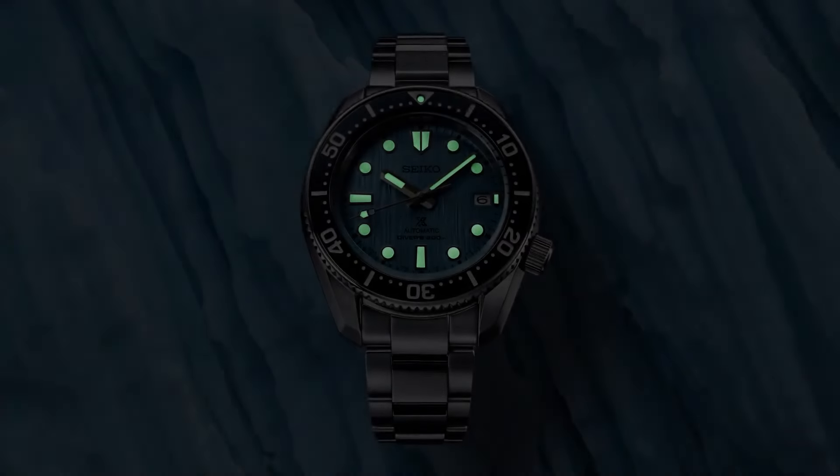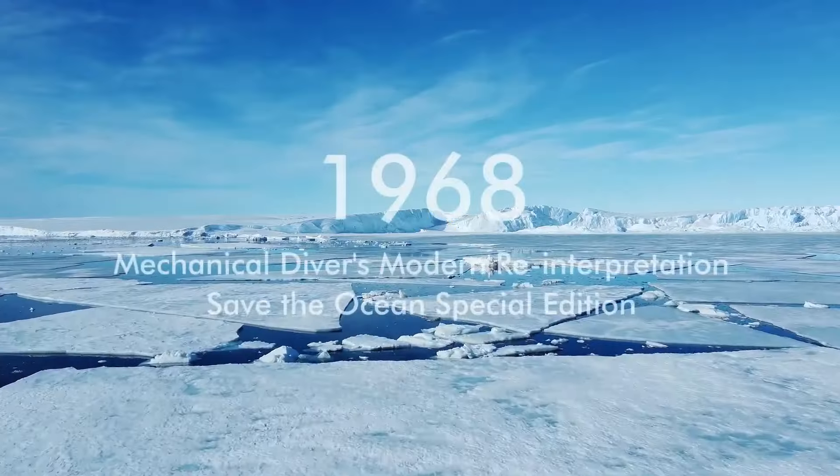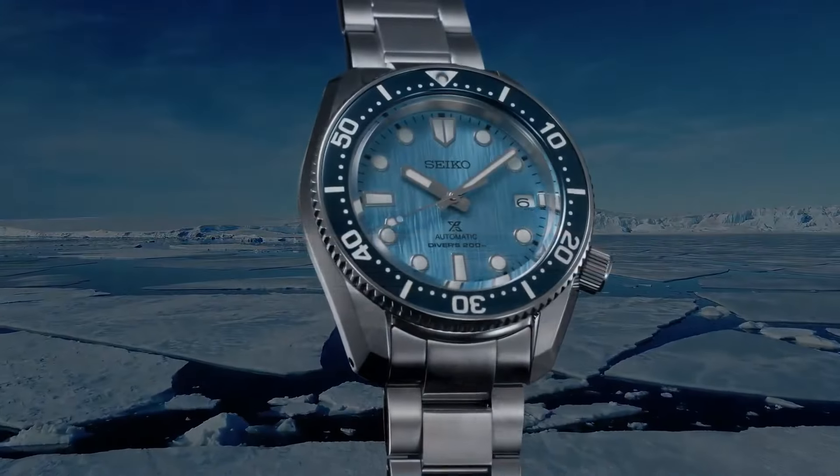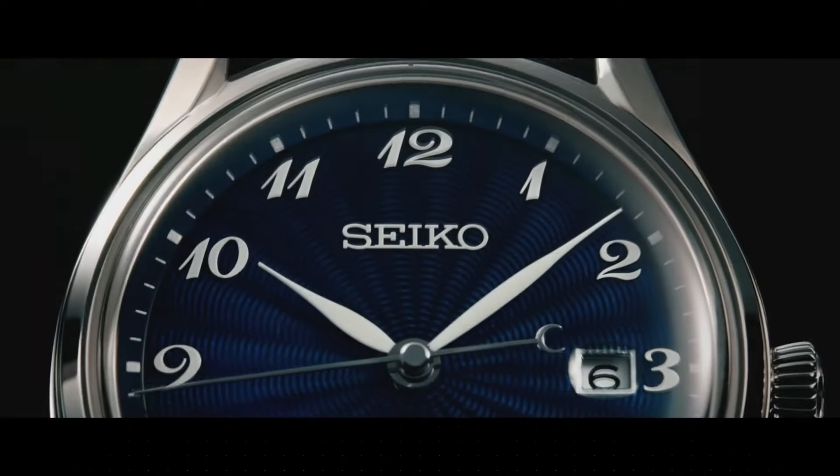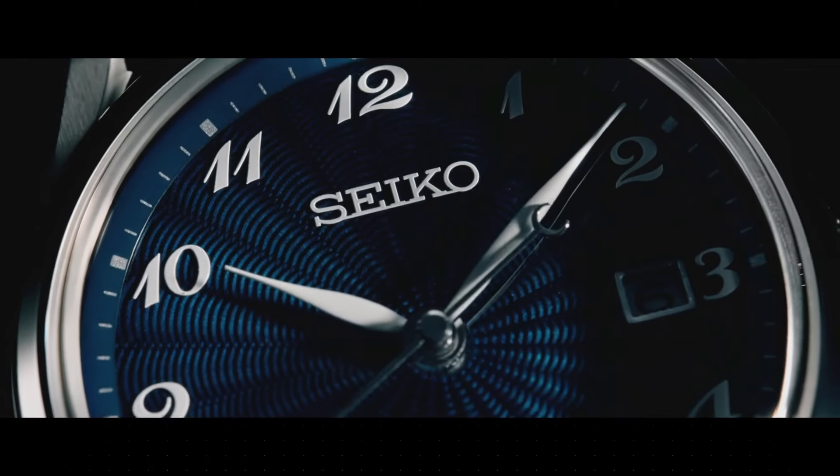Band width: 20 mm. Band color: silver. Dial color: blue. Water resistant depth: 200 meters.